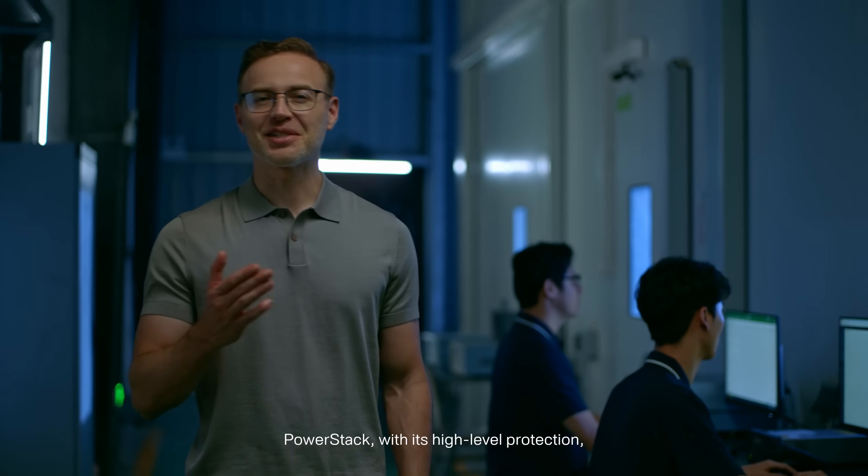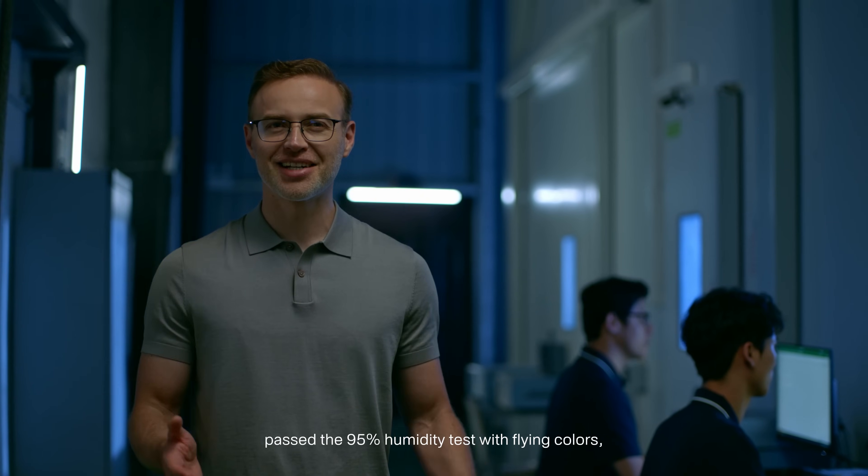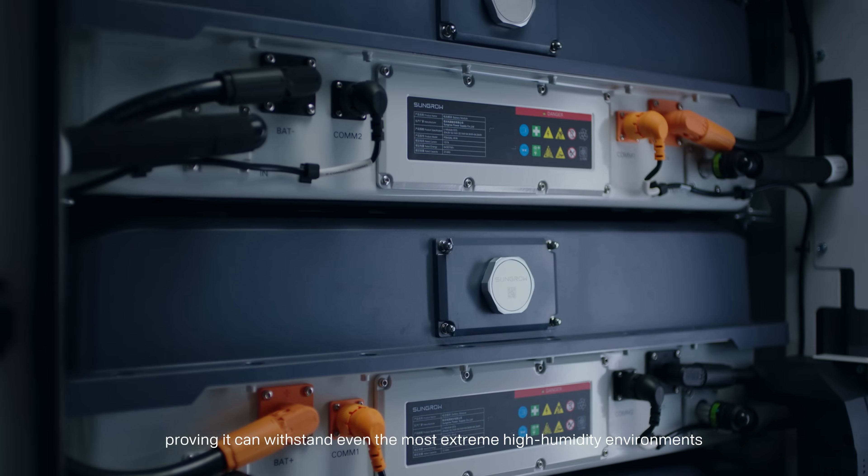PowerStack, with its high level protection, passed the 95% humidity test with flying colours, proving it can withstand even the most extreme high humidity environments.